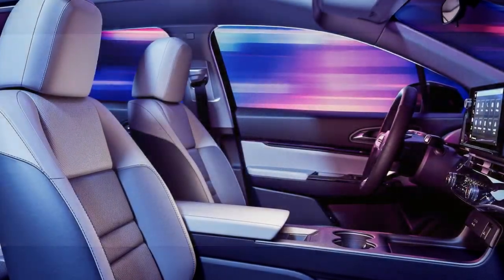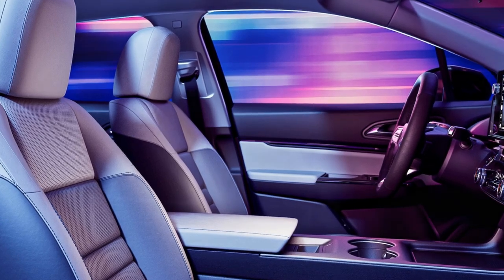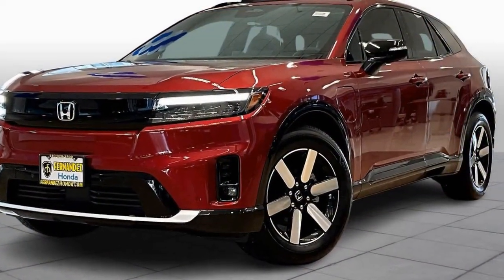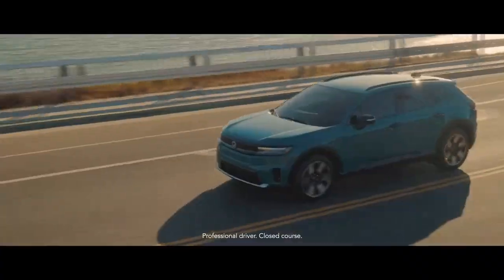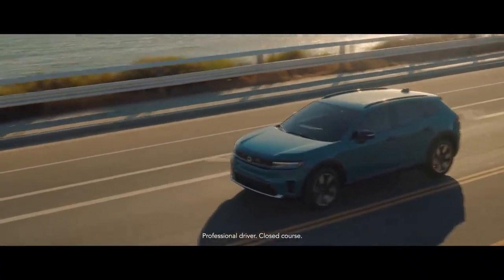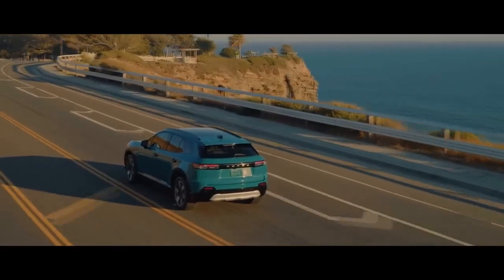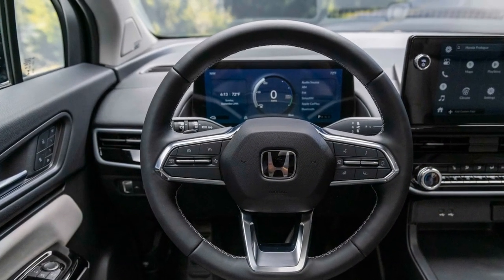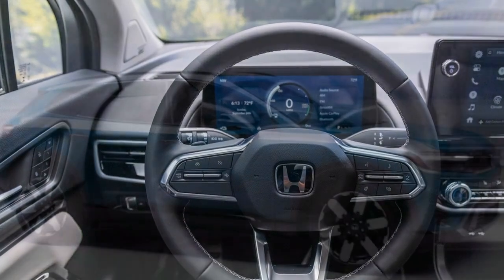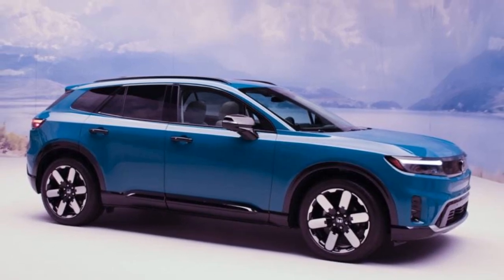In our tests, the Elite model, rated for 273 miles, achieved a 240-mile highway range — competitive, though not exceptional. The Prologue's maximum DC fast-charging capability is 150 kW, and during our 10-90% charge test, we saw a peak of 158 kW. The Prologue averaged 97 kW and added 100 miles of real-world highway range in 17 minutes. For comparison, an Ioniq 5 we tested peaked at 235 kW and averaged 152 kW, adding 100 miles in just 13 minutes.